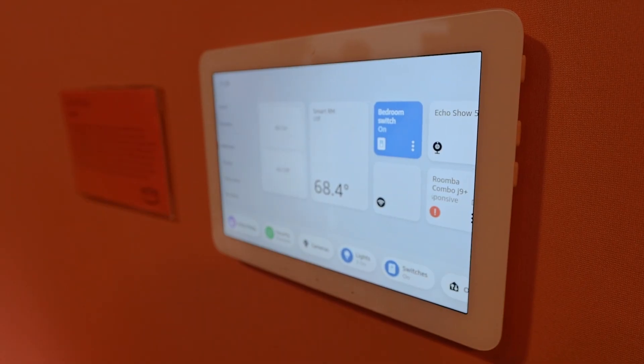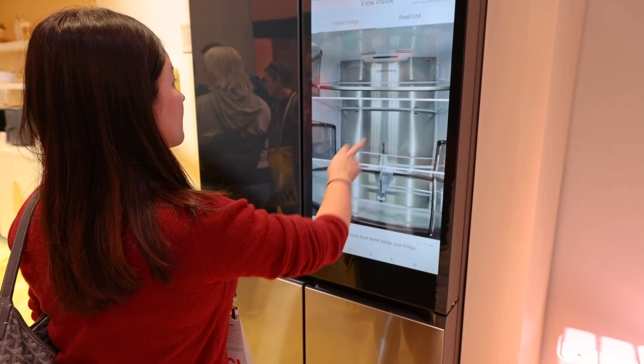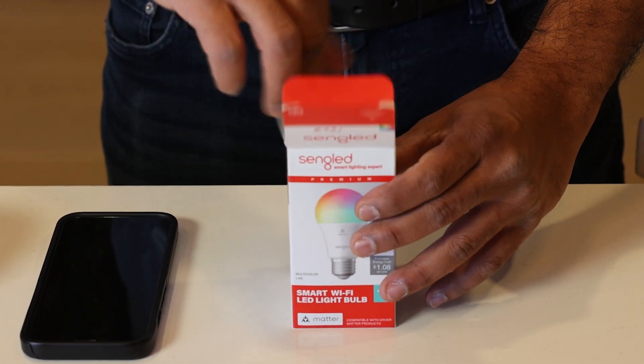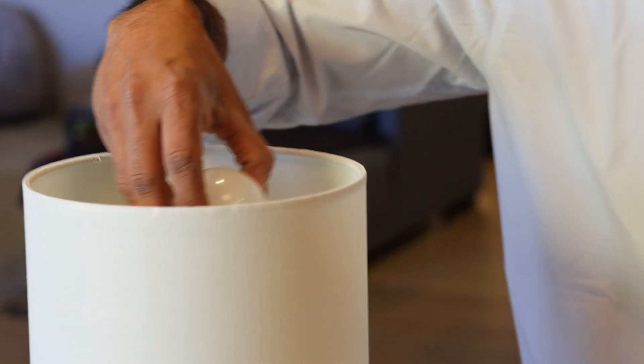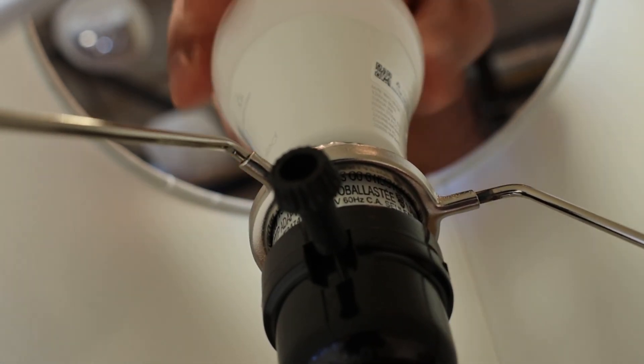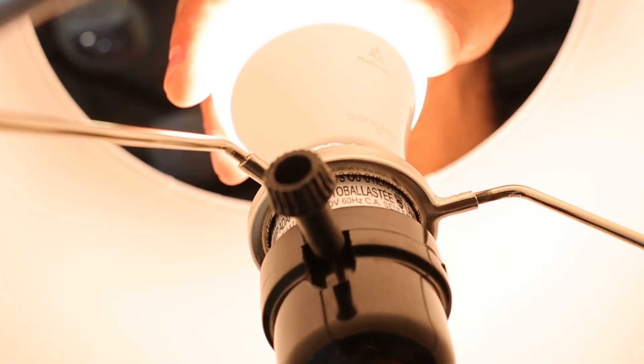Consumers have high expectations for smart home products, and we need to ensure that every aspect of the product experience is frictionless. Device setup is no different. In fact, it's critical because it's the first interaction consumers have with your device. One suboptimal setup experience could negatively impact not just your product, but the entire smart home category.